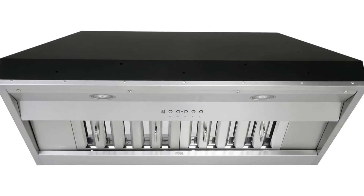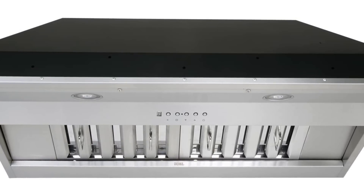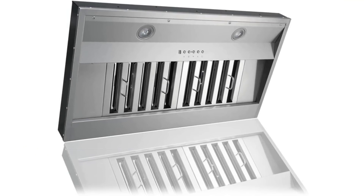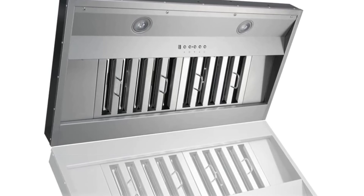Cobi range hoods, model 2636 SQB 655A insert range hood, 36 inch, stainless steel—durable 18 gauge commercial grade stainless steel with seamless design and satin finish. 700 CFM at maximum power, six-speed electronic button with LED display and quiet mode.